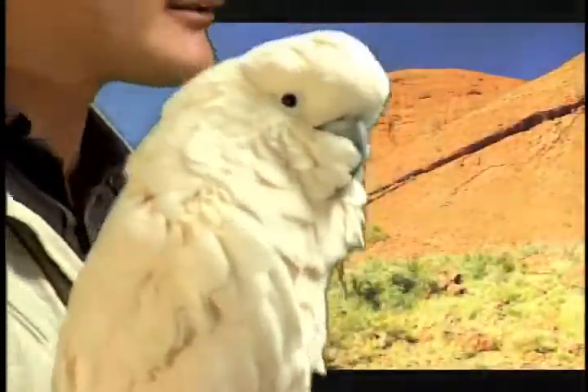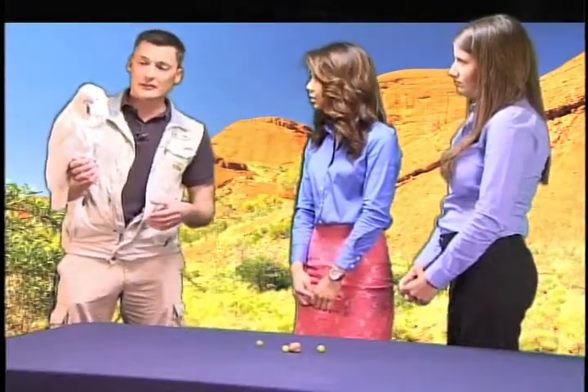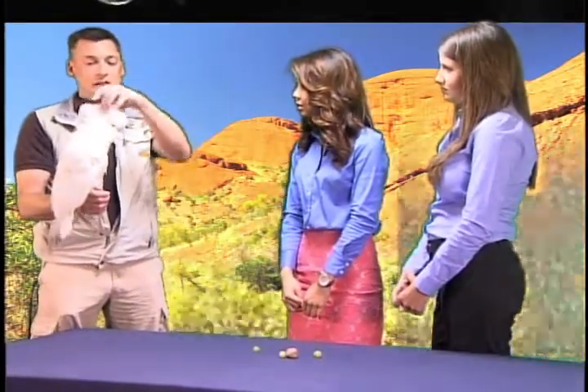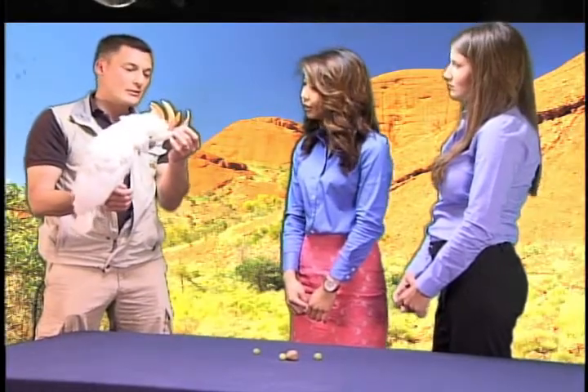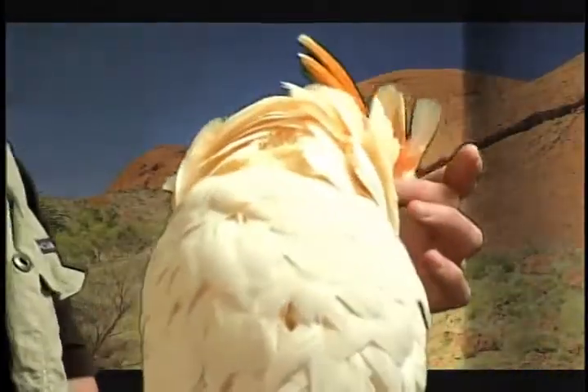This beautiful girl here is Peaches. She is a Moluccan cockatoo, and cockatoos are only found in Australia and some of the surrounding island areas of the continent of Australia. Cockatoos come in all sorts of shapes and sizes. Primarily you're going to find them white with a unique coloration on their crest. This is where Peaches gets her name — sort of a peach or salmon color of the Moluccan cockatoo.